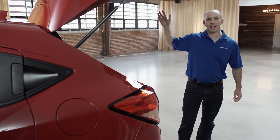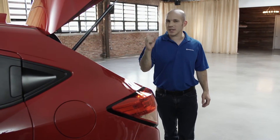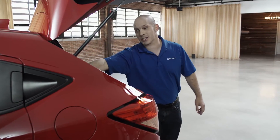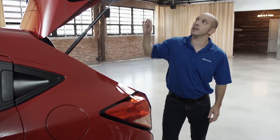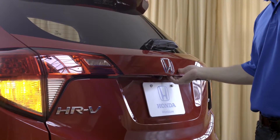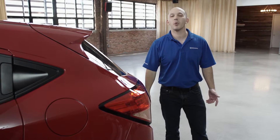And a hatch that opens up nice and wide. Plenty of room inside, but if you need a little bit more, this back seat folds right down and so does the other side. And when you're ready to leave, all you have to do is shut the hatch, press this little black button on the bottom — it locks the doors and you simply walk away.